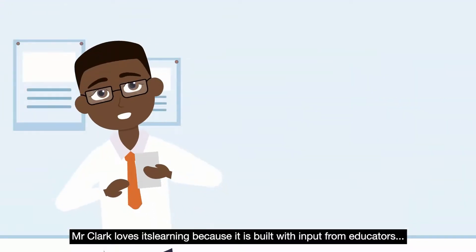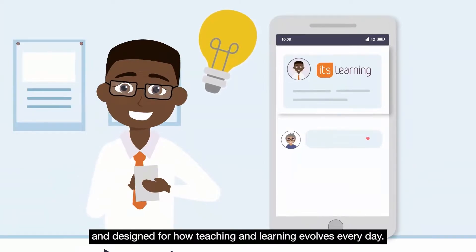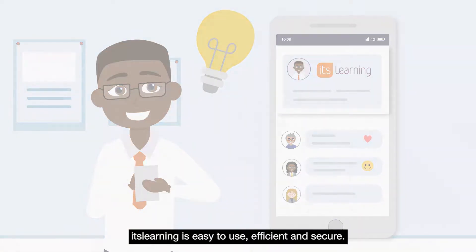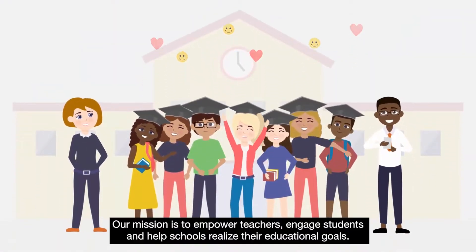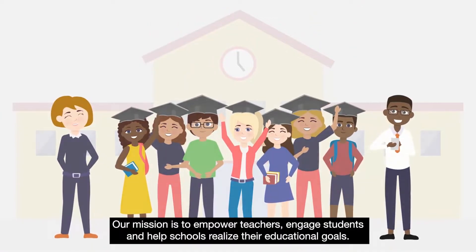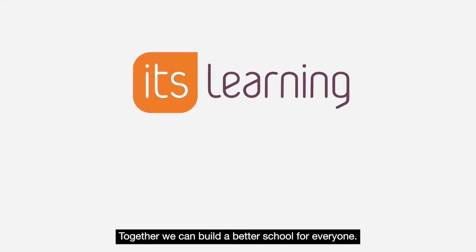Mr. Clark loves It's Learning because it's built with input from educators and designed for how teaching and learning evolve every day. It's Learning is easy to use, efficient and secure. Our mission is to empower teachers, engage students and help schools realize their educational goals. Together we can build a better school for everyone.